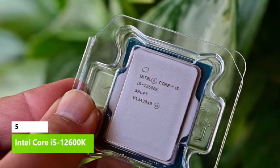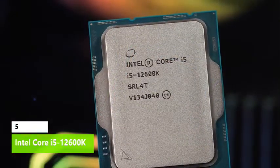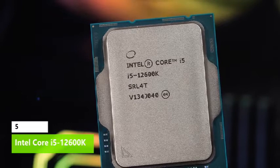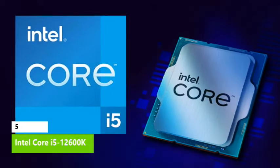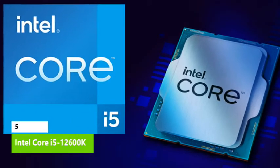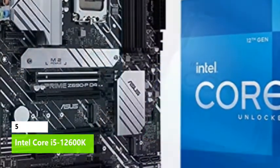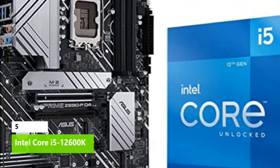Coupled with snappy single-threaded performance, this is one of the best CPUs for gaming on the market. The 12600K comes with six P-cores operating at 3.7 and 4.9 GHz, and four E-cores running at 2.8 and 3.6 GHz, for a total of 16 threads. That's paired with 20 MB of L3 and 9.5 MB of L2 cache, plus 16 lanes of PCIe 5.0 and an additional four PCIe 4.0 lanes for a speedy M.2 SSD port.